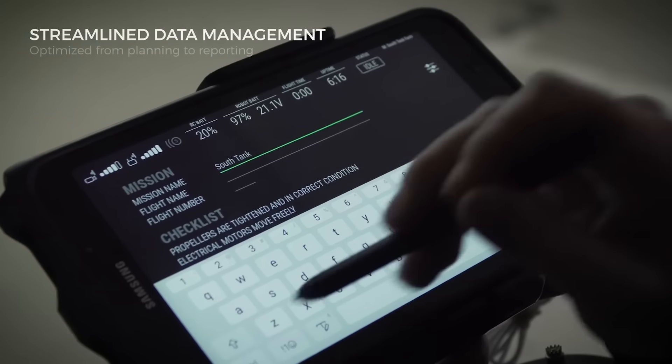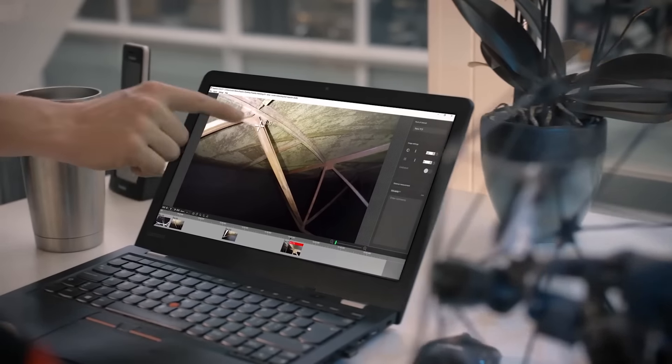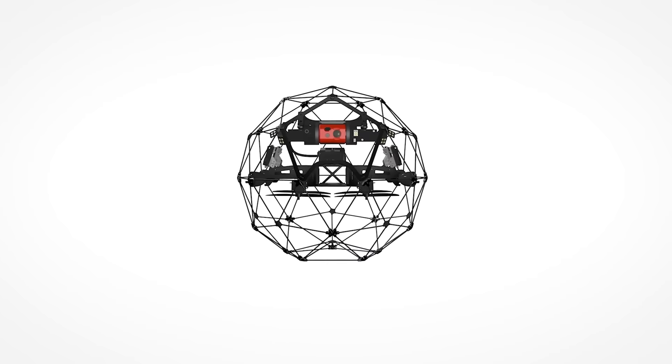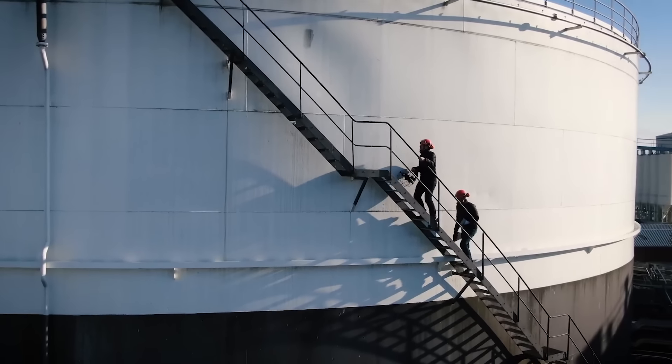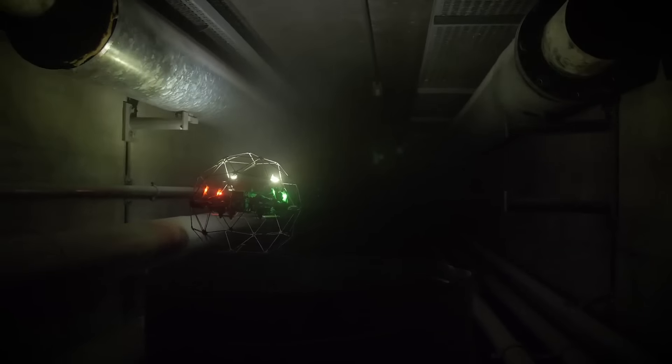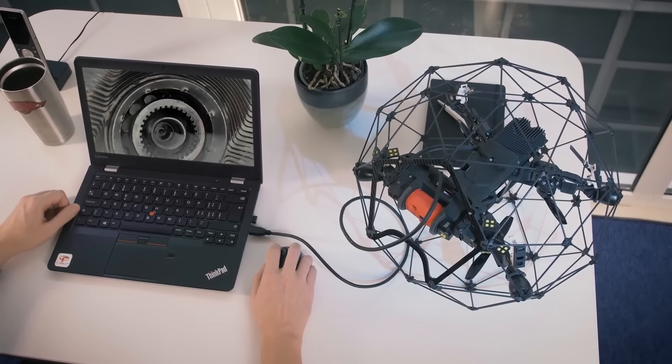The powerful lighting system is also an advantage, as you often need to inspect places where there are no lights or they're just too dim. The drone has a technology that keeps the image clear even when there's a lot of dust in the air. Elios 2 can even create artificial shadows to better see the surface texture.